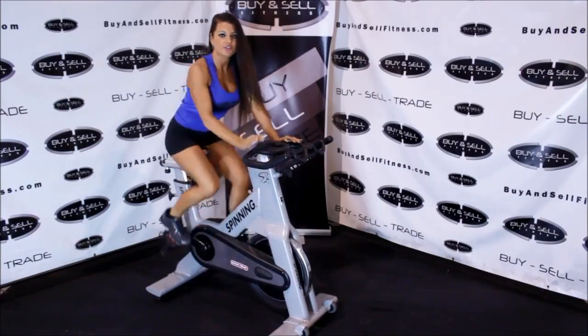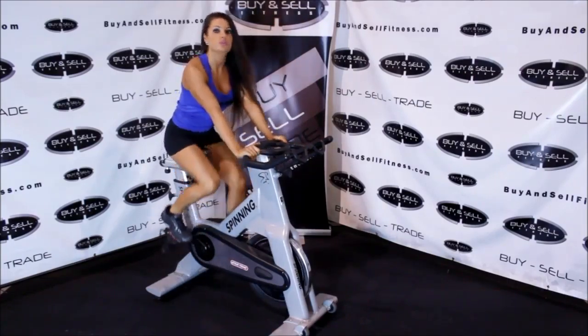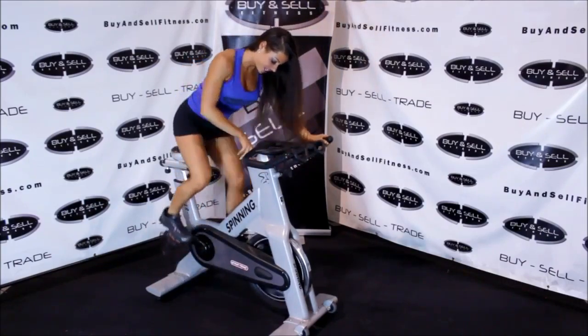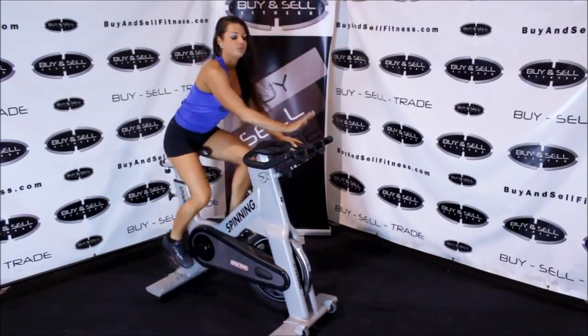More of a comfortable ride. You've got a nice handlebar here with smooth transitions to go from first, second, and third. We have our tension knob, as always, and a place to put your water.